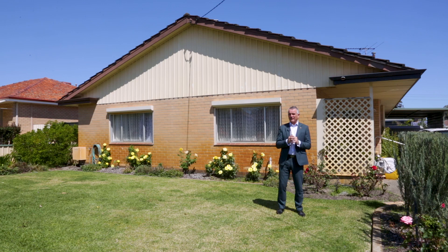Plus we've got timber floors throughout, high ceilings as well, and a man cave or teenagers retreat. So come on in and enjoy the tour.